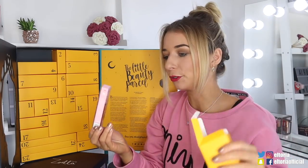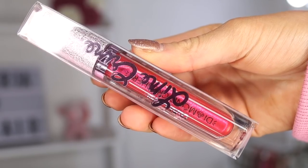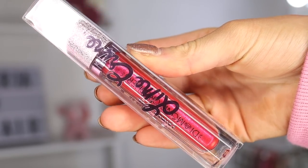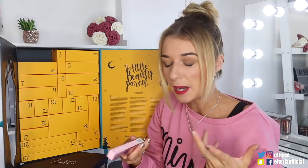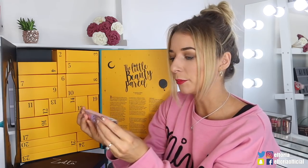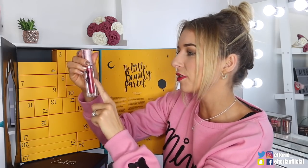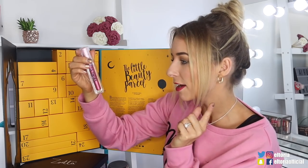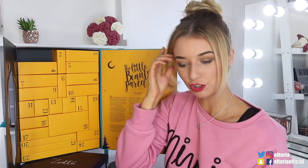Box number one — great start. So this is a Lime Crime product. Lime Crime came live onto Feel Unique I think it was this year, and I did go to an event for it which was absolutely amazing. I love a good Lime Crime product. So this is the Diamond Crusher — it's like a really nice pinky sparkly colour. It says iridescent lip topper. Loving the packaging, looks really really nice. That's a really good start.